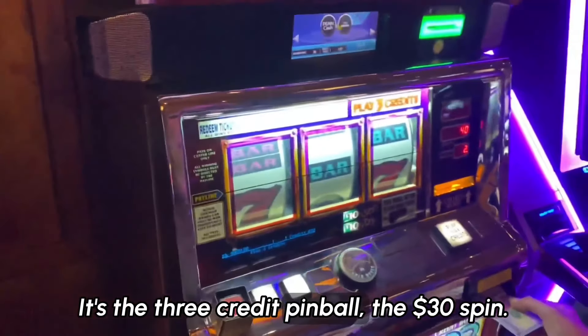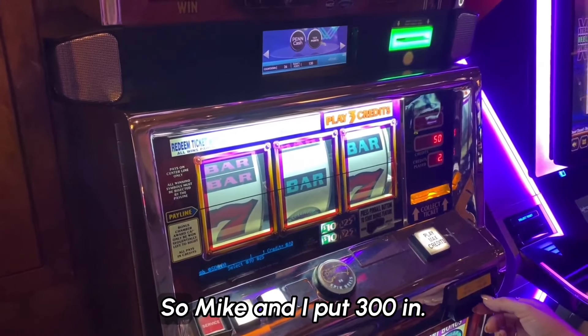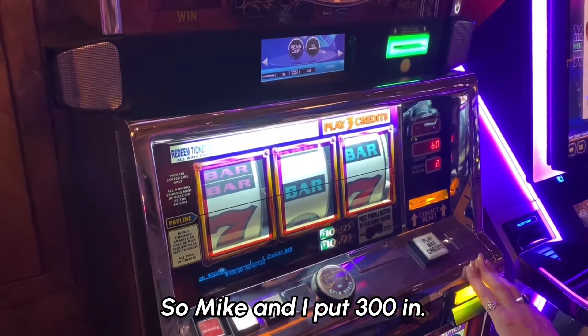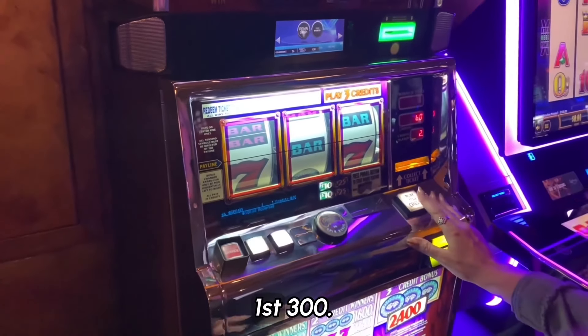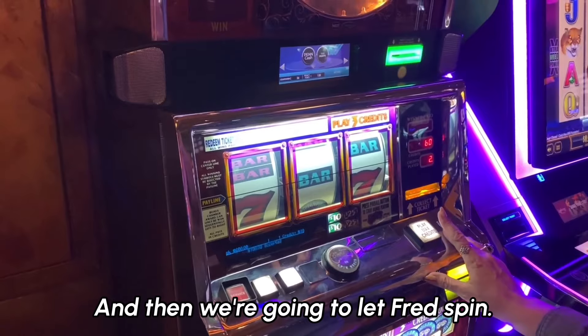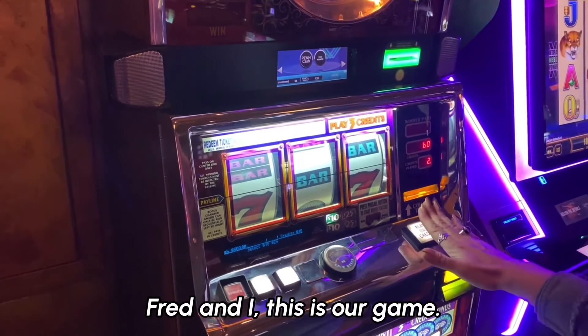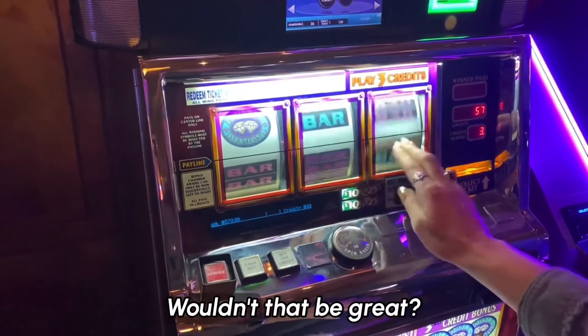Mike and I put $300 in, and Kathy put $300 in. I'm going to spin first with my card at $300, and then we're going to let Fred spin. Fred and I, this is our game. We're going to get that pinball — first thing. Wouldn't that be great?